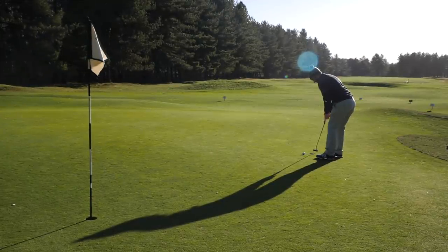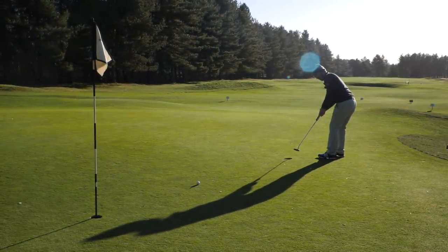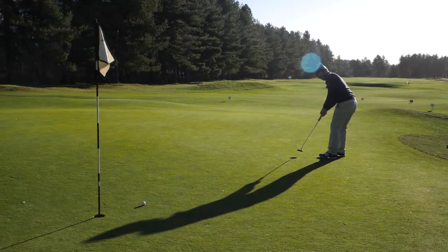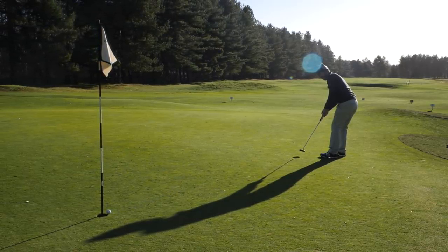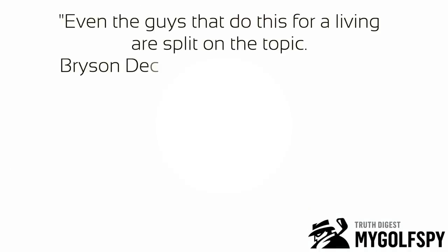We're going to start with putting, and specifically putting with the flag in. This is one of the new rules brought in this year and there's been a lot of debate for and against leaving the flag in. There's a recent article on MyGolfSpy which is very good and enlightening — I recommend it, but I'm just going to pull out the highlights here.